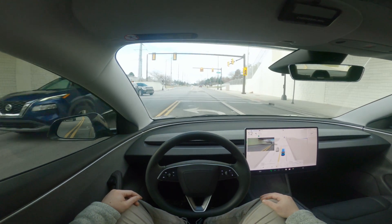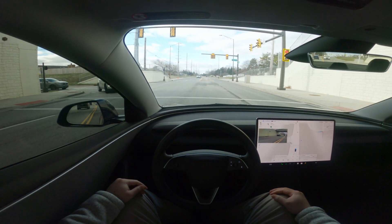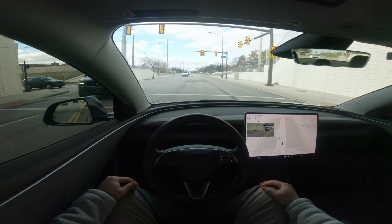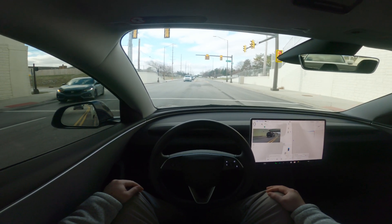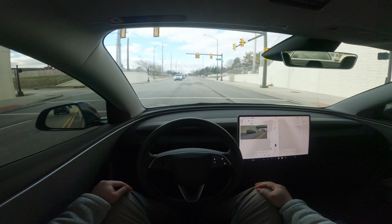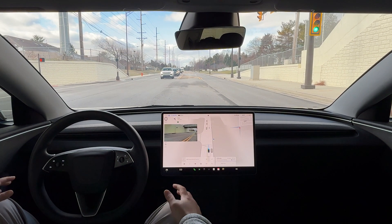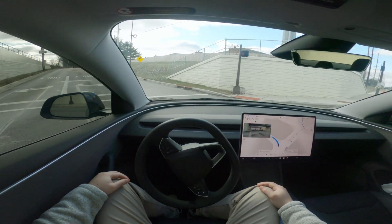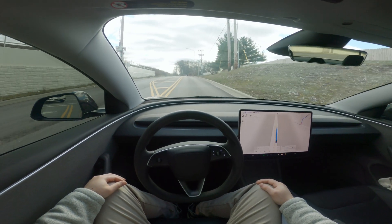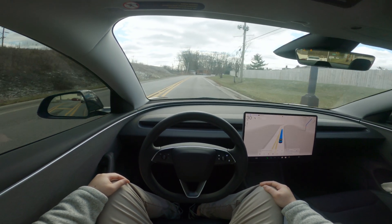Overall, version 13 is absolutely amazing. It is smooth, it is confident, it is consistent, and so I'm very happy with it. That was just a freak situation — an unfortunate situation that happened in my previous video. But other than that, it's been smooth. We're about 6.7 miles away from the destination with a 15-minute drive, so we'll see how this does. The jump from version 12 to 13 has been just awesome.